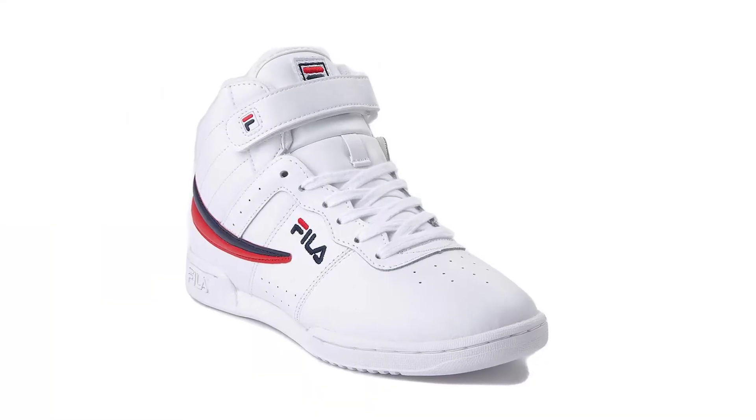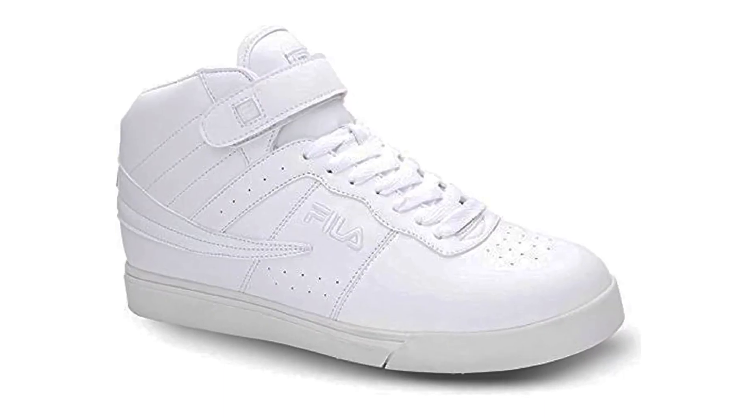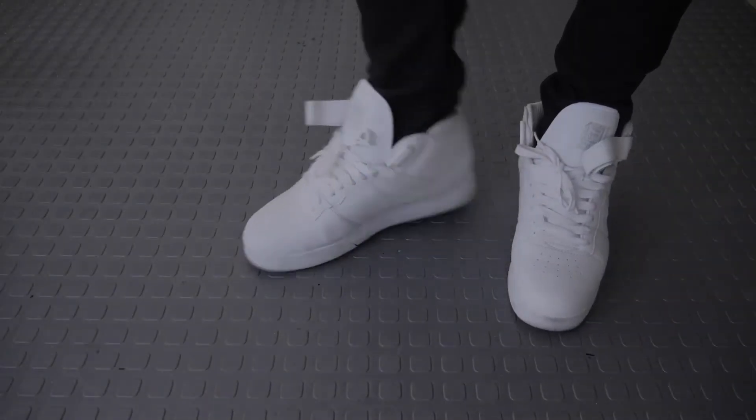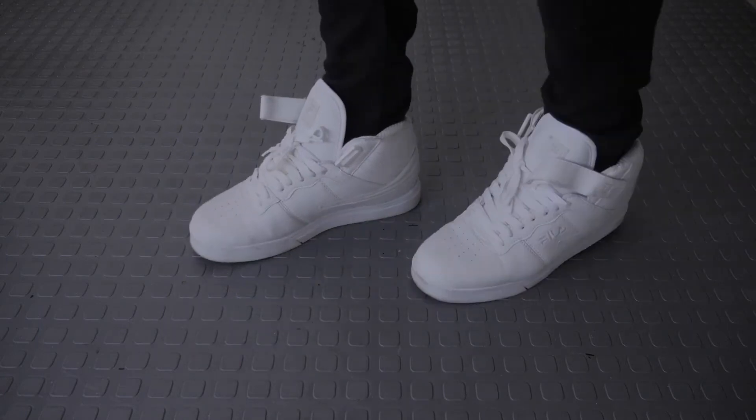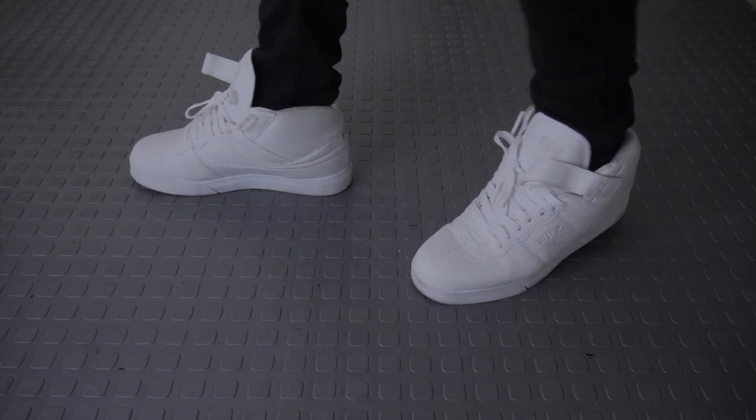Originally released as a low-top tennis shoe in 1983, in 1992 it was reinterpreted and released as a high-top sneaker. The Fila F13 offers the right combination of comfort that can be enjoyed all day and a stylish look that can complement a variety of casual clothing.